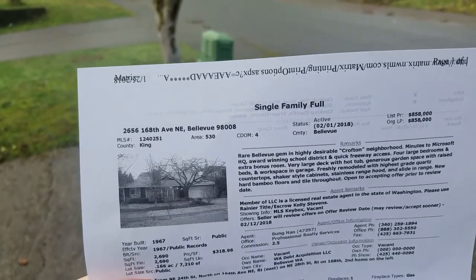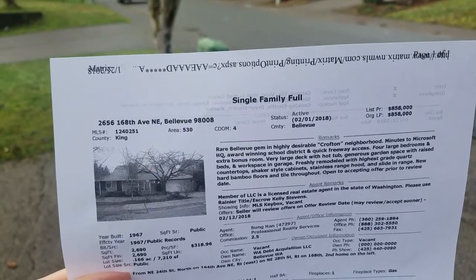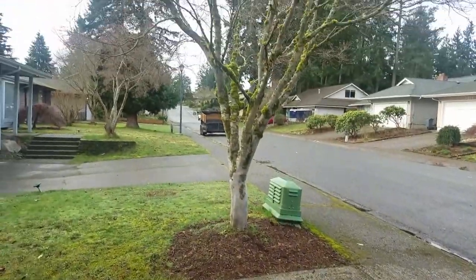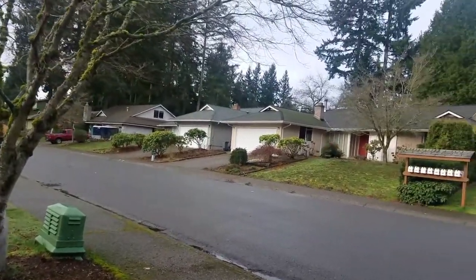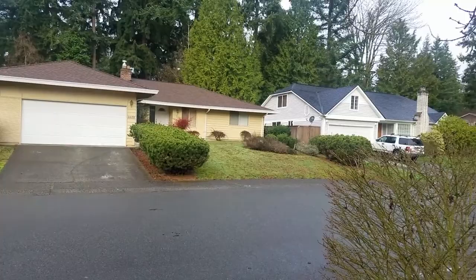Hi, this is Angela. I am at 2656 168th Avenue in Bellevue. This is in the Crofton neighborhood — a nice, quiet location, very close to Interlake High School.